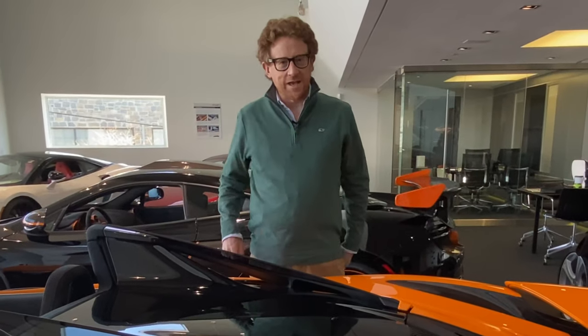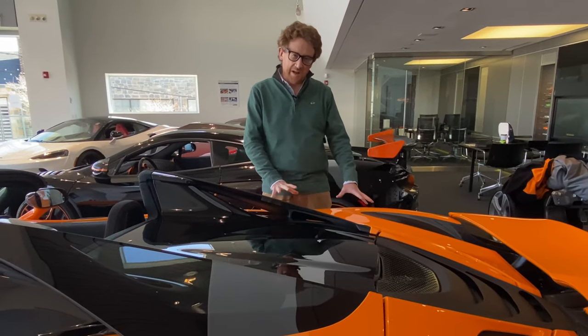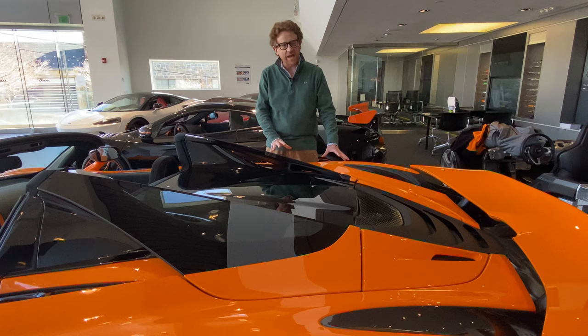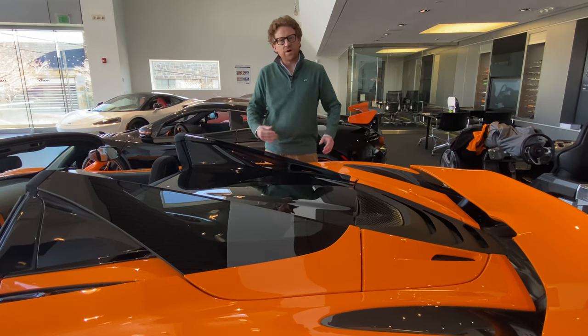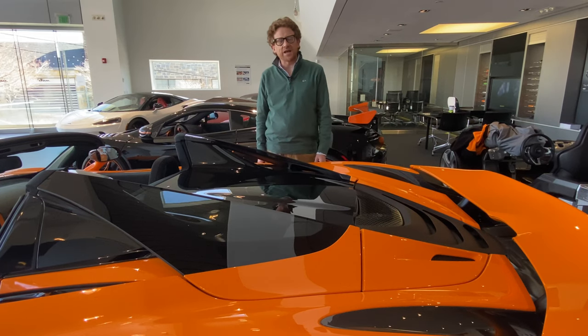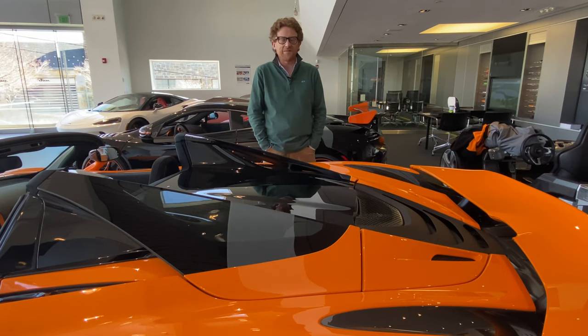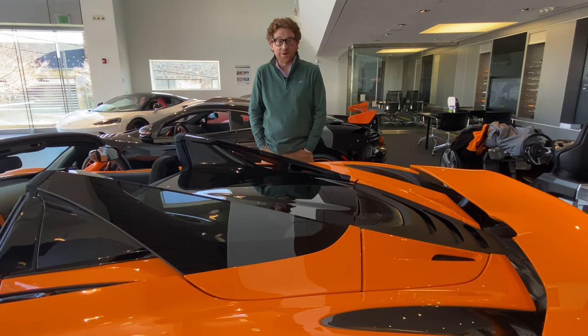There is nothing much to see of the engine — it is planted really way down low, and they actually got it 10 centimetres lower in the 720S compared to the 650S. What I can tell you is that it's a four-litre, twin-turbo V8, pushing out 710 brake horsepower and 538 pound-feet of torque, pushing you to 62 miles an hour in 2.9 seconds, on its way to 212 miles per hour.